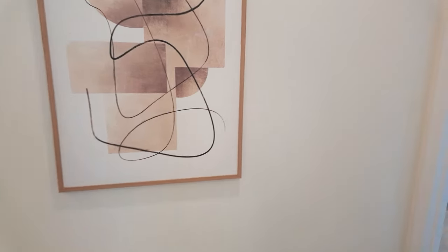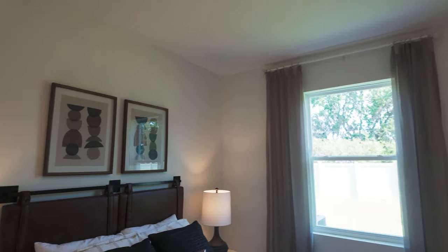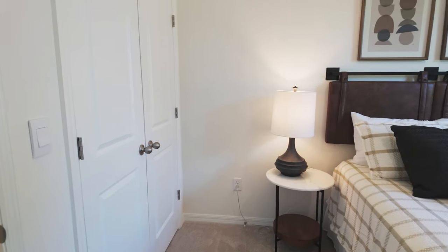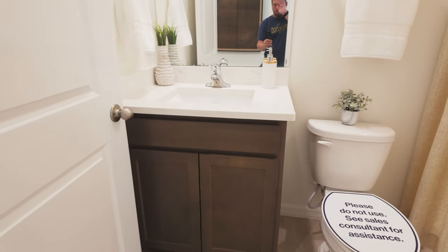Stepping into the guest room on the main floor — this is a great space. It's set up with a queen bed and nightstands on both sides, plus a good-size closet for your guests. There is also a full bath on the main level.